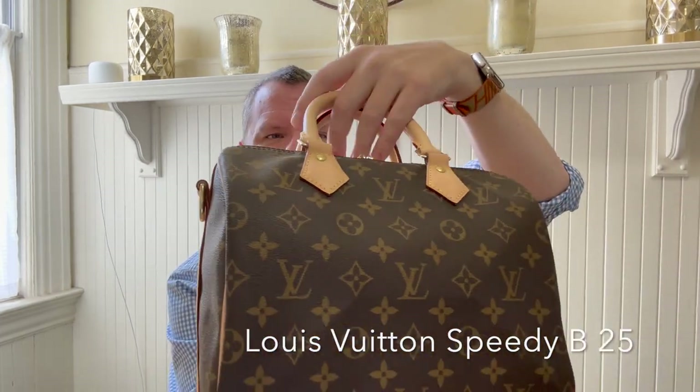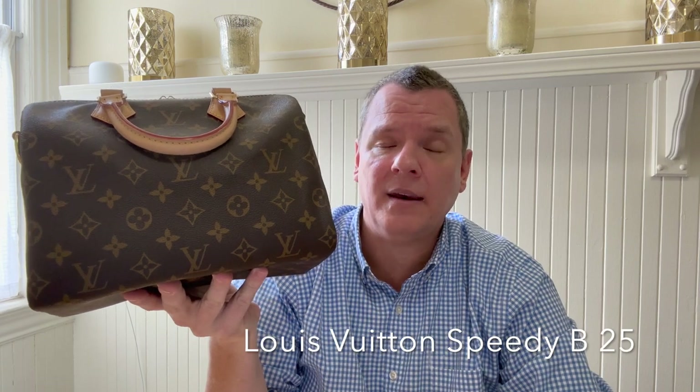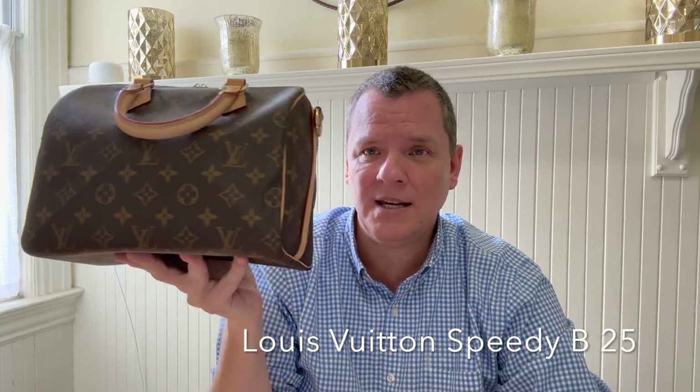So I thought, I'm not going to spend the money on a Speedy when I can apply it towards something else. The Speedy is really on the low end in terms of Louis Vuitton handbag pricing — I think this is around $1,800, and if you get the non-Bandoulière version, it's even cheaper.